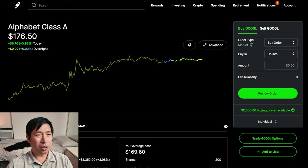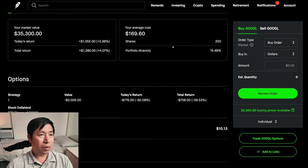I have 200 shares of Google. Google is at $176.50. My average cost, $169.60. My total return, $1,380.